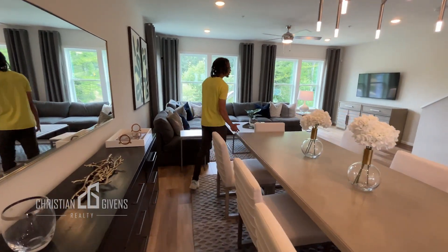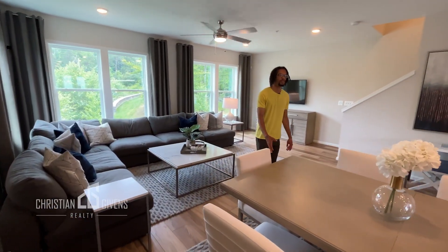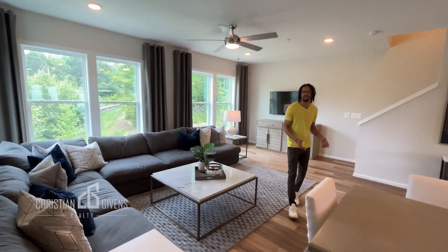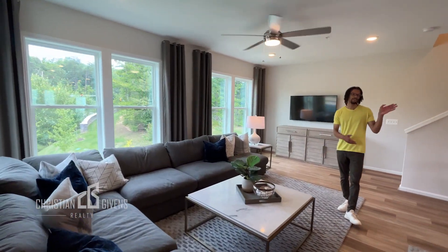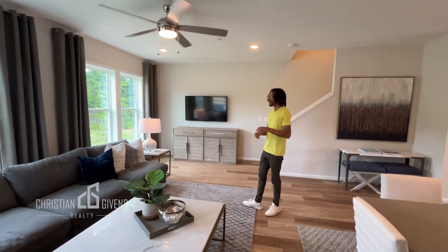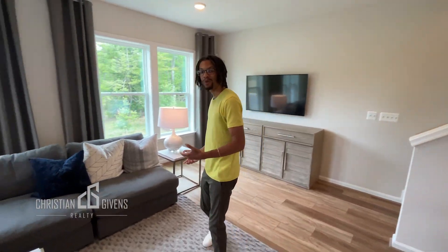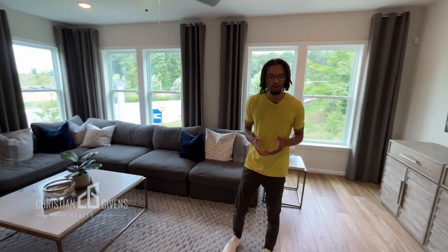I really love the furniture that the builder put in this model home. As you know, I'm a big fan of light fixtures and these light fixtures are stunning. The family room is massive and has lots of windows in this home, letting in a lot of natural light, which I know for some people is super important.